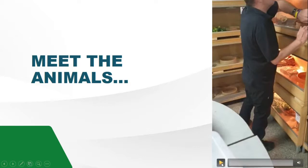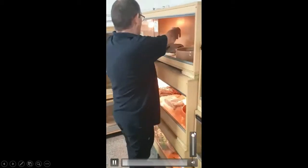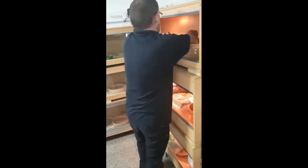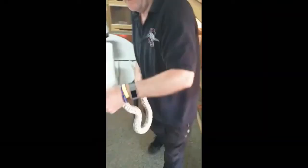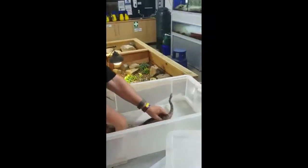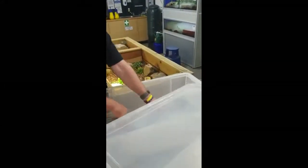Meet the animals. This is Edmund. Edmund is fully grown and really amiable — no problems with him at all. We've had him for five years. He came from a collection that was closing down.